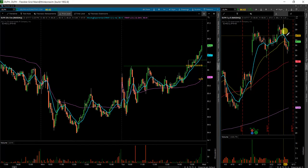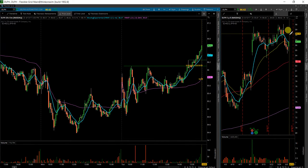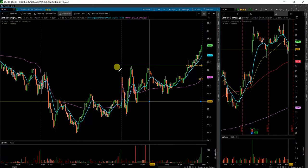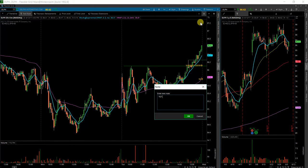The price target for any kind of entries — I'll be a little greedy here — and look for a move up to about $88.20. This will be my plan for Delphi going forward, and we'll see what happens tomorrow.